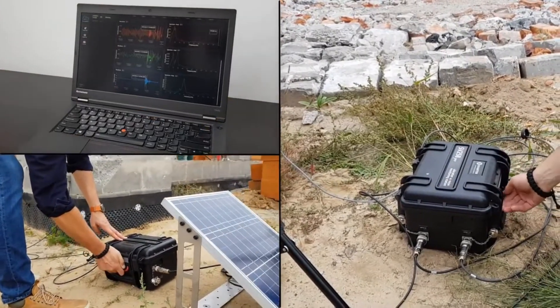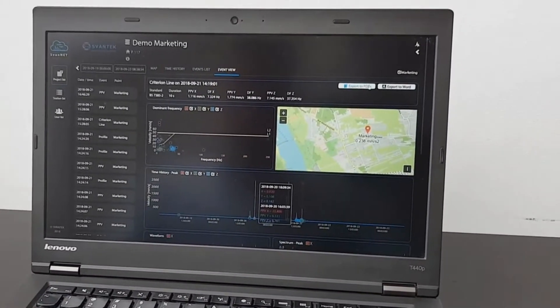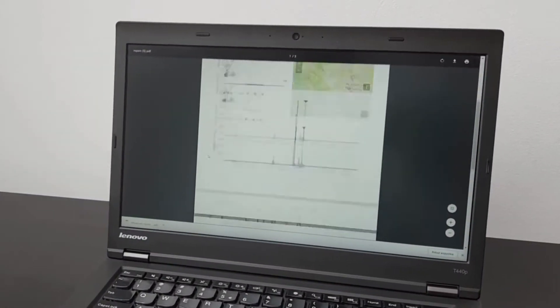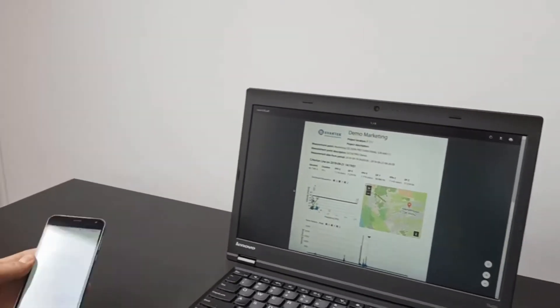All measurement data is accessible online from the Svantek SvanNet platform. In case of vibration risk, the station will immediately send SMS and email alarms, as well as activate light and sound alerts.